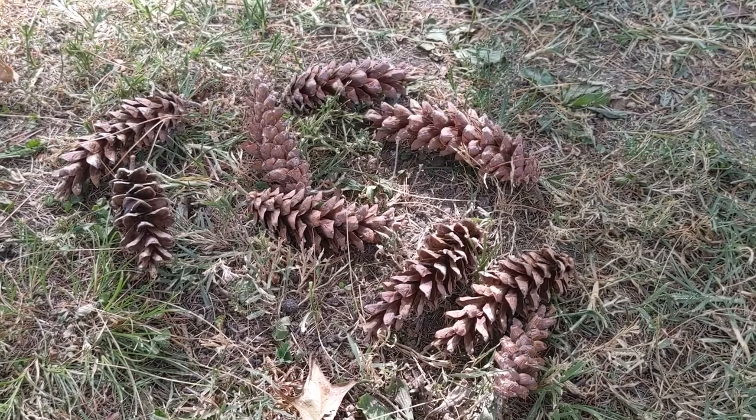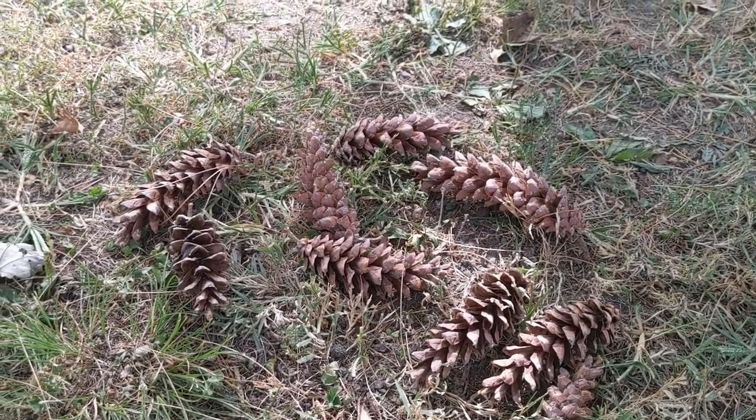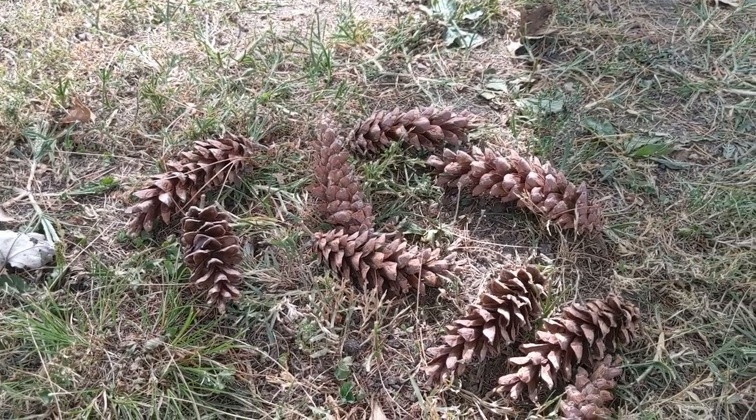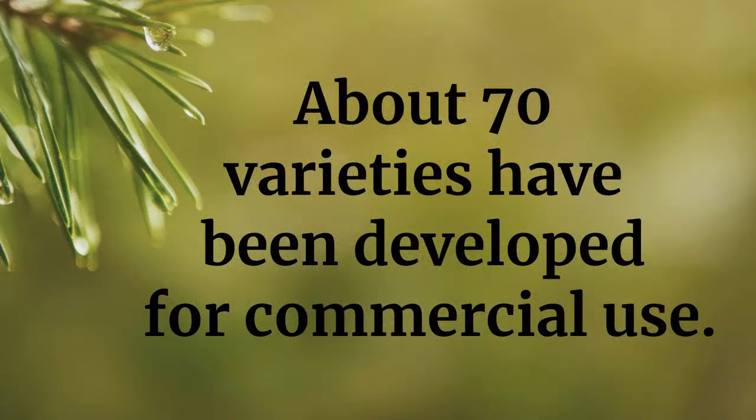Propagation of white pine is mostly done by seed, although the white pine species graft is easily done to reproduce. About 70 varieties have been developed for commercial use.